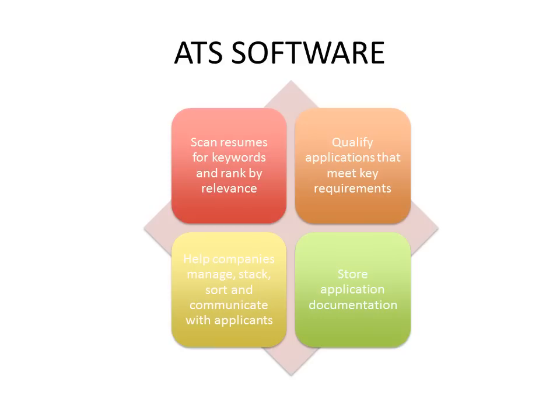You need to make sure that your key skills and achievements relevant to the role are coming through effectively and can be read by those technologies. The ATS software also helps recruiters and employers to rule out people that may not meet key requirements, manage and sort and communicate with applicants across the different stages, and track and store relevant application documentation. Unfortunately, because people don't necessarily understand how it works, their resumes aren't always designed to be effectively read by that software, meaning good candidates don't get through.